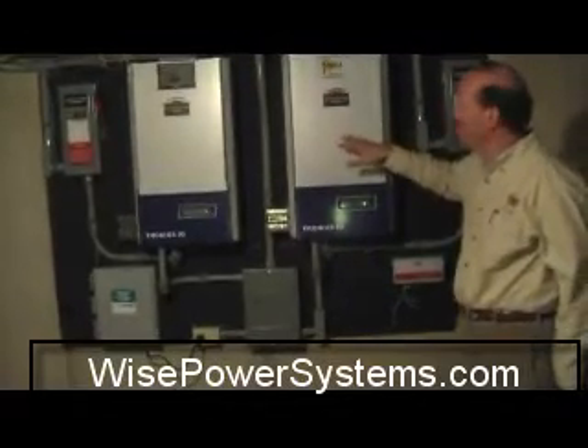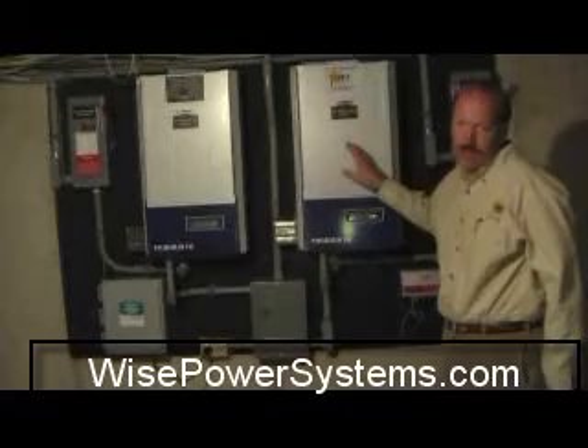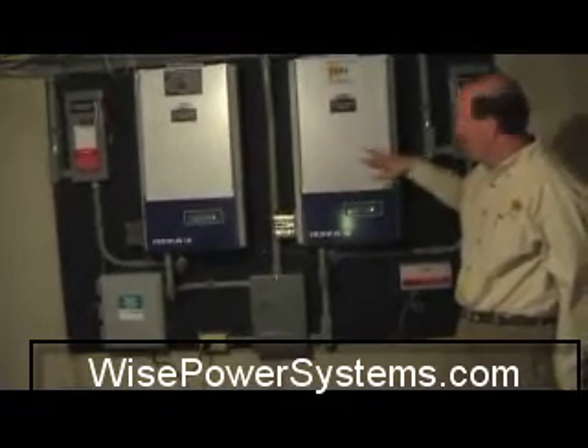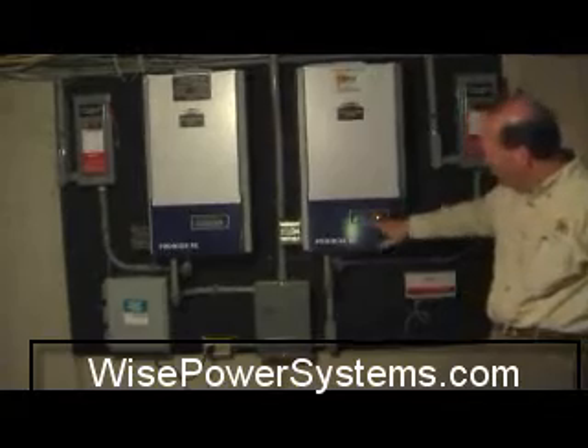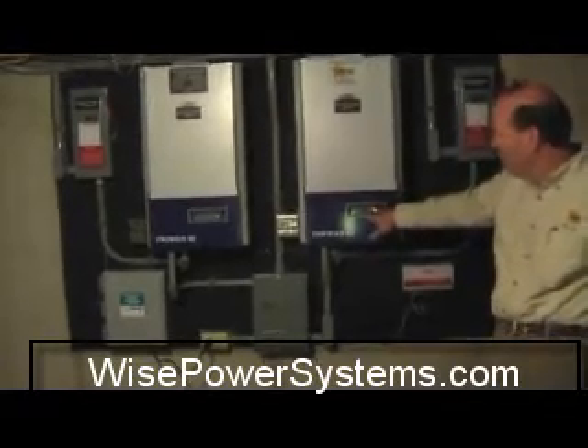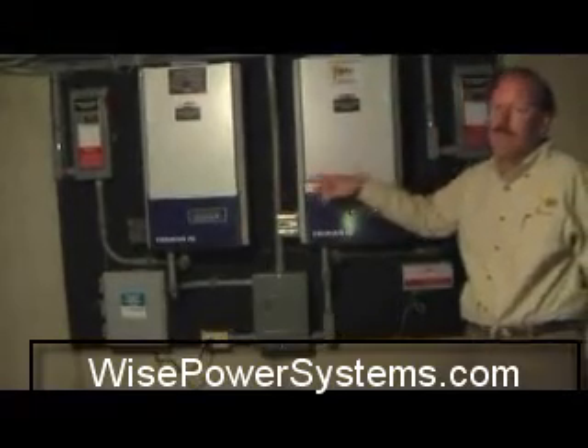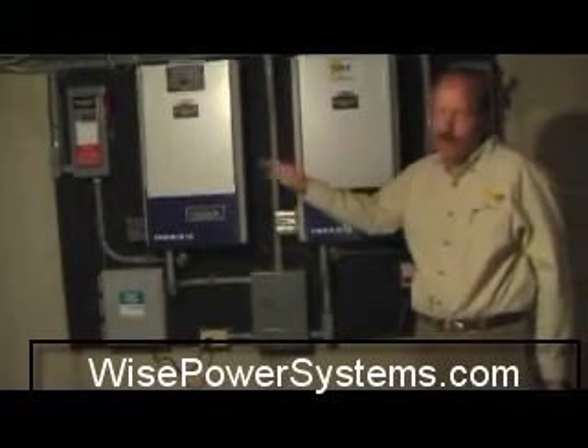There are two solar trackers out there. We have an inverter for each tracker so that we can independently monitor each separate array. This one is currently making 3600 watts and this one is making 2500 watts, showing that different angles will actually generate more electricity.